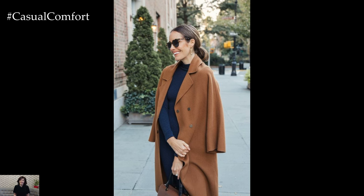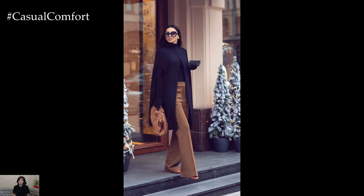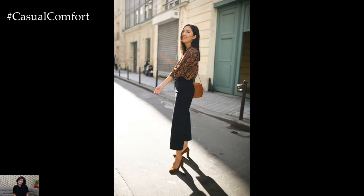The navy and camel color combination epitomizes timeless sophistication and versatility in the realm of fashion. Bringing together the deep richness of navy blue with the warmth of camel, this style pairing creates a harmonious blend that transcends seasons and occasions.